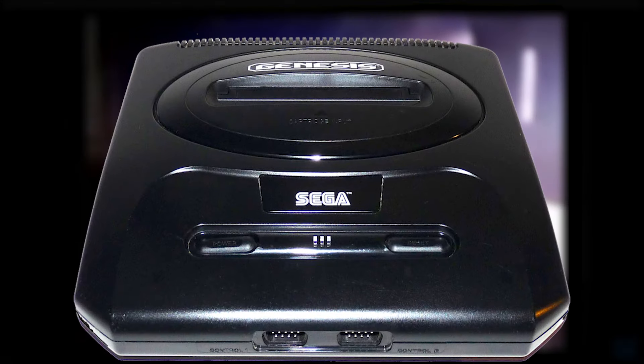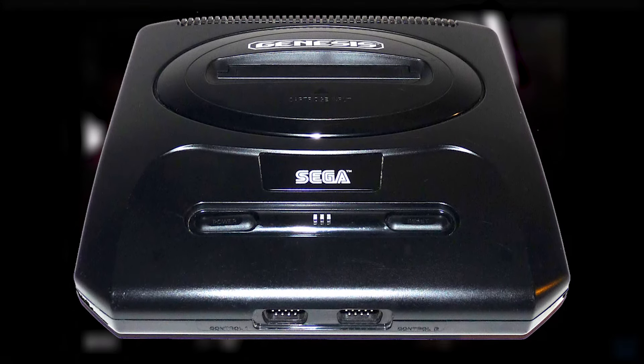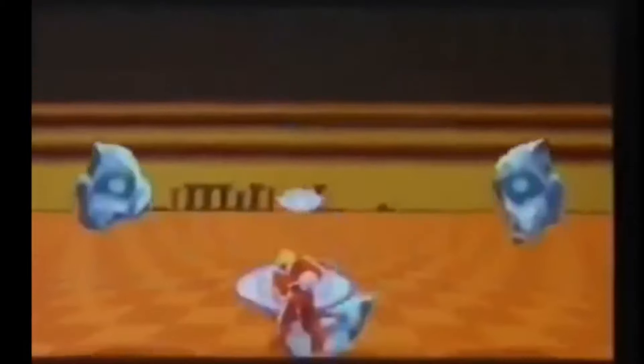I think the second Genesis model is my favorite. It really captures that minimal, aerodynamic look that I think of when I picture the system. This boldness — grabbing their target audience by the collar and hauling them along for the ride — is what let Sega steal away 60% of Nintendo's market share in the 90s.